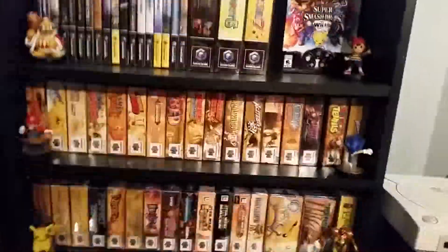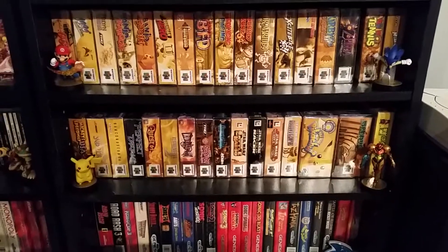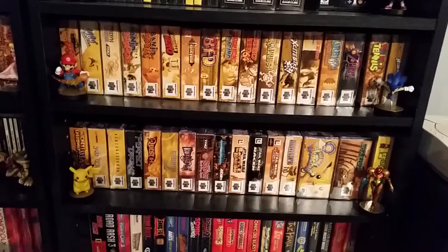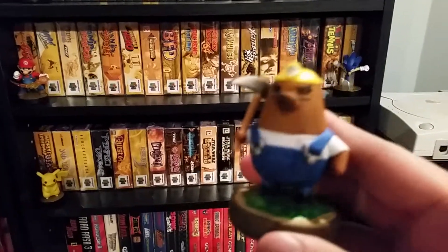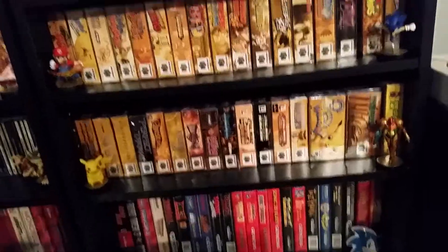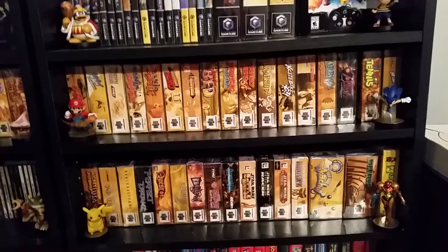A couple other Amiibo here — Kix from Animal Crossing. I was at Best Buy picking up my Lucas pre-order and went back to the Amiibo section. I love Animal Crossing, so I might as well get some Wave 2 Amiibo. I was planning on holding off a little bit, but I got Kix and Rosetti. I played Animal Crossing all the time as a kid. That's all the Amiibo stuff — cool.